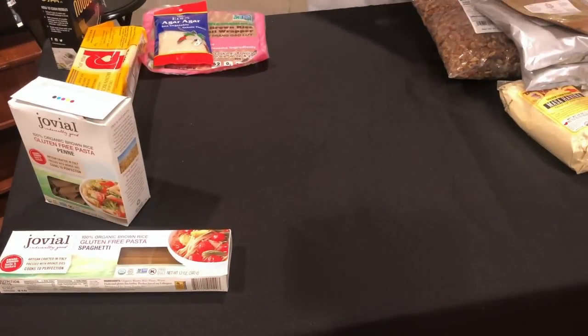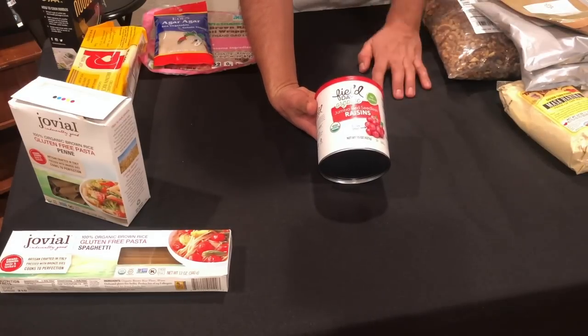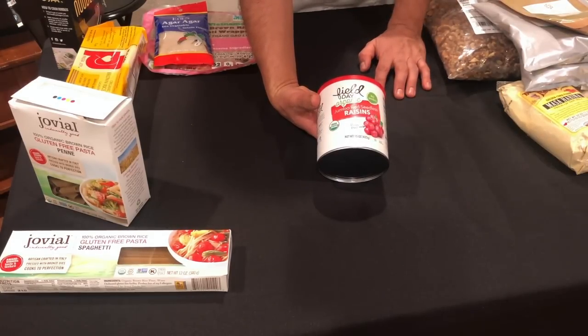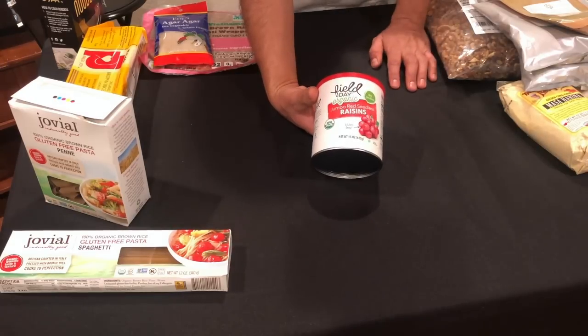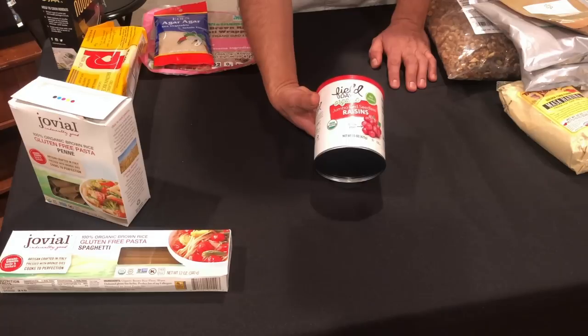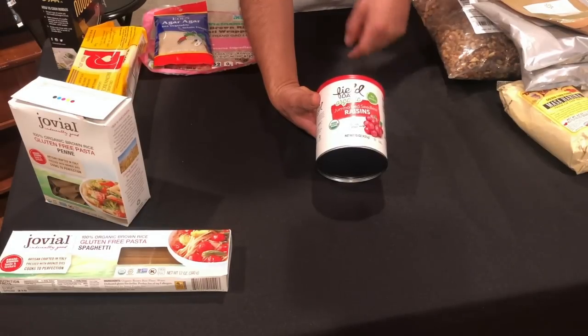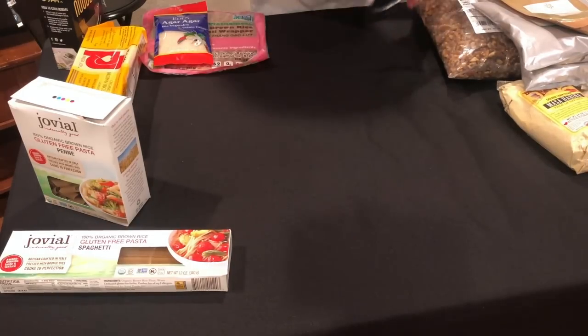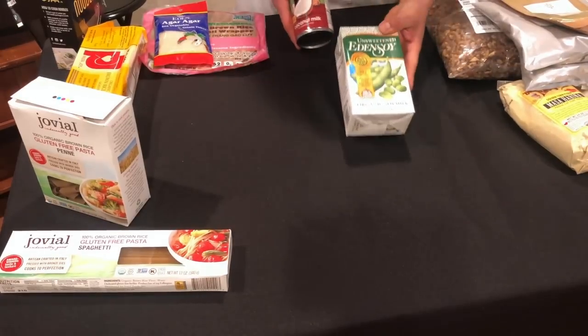We buy our raisins in bulk from Woodstock Farms; however, when they're out we get them from Field Day, which has a pretty good product as well. We don't get them from Field Day all the time because they are a little pricier, but their jumbo flame — or jumbo red — seedless grapes make super delicious raisins, even more than Thompson raisins. They have a little tartness which gives a nice counterbalance to all that sugar. I'm not a big raisin fan, but I love these jumbo flame ones.